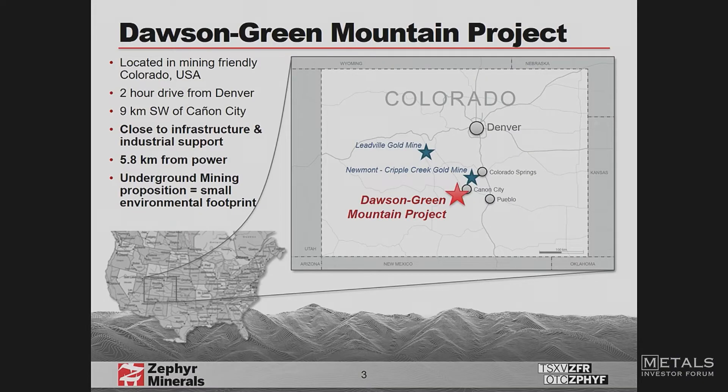We're located just outside a town called Canyon City in Colorado. It's about two hours south of Denver, about an hour southwest of Colorado Springs. We're about 30 miles as the crow flies from Newmont's Cripple Creek mine, and about a quarter of the people that work at Cripple Creek live in Canyon City. Canyon City's claim to fame is it is the prison capital of the USA — they have 13 prisons there, including the supermax where all the real bad guys go.